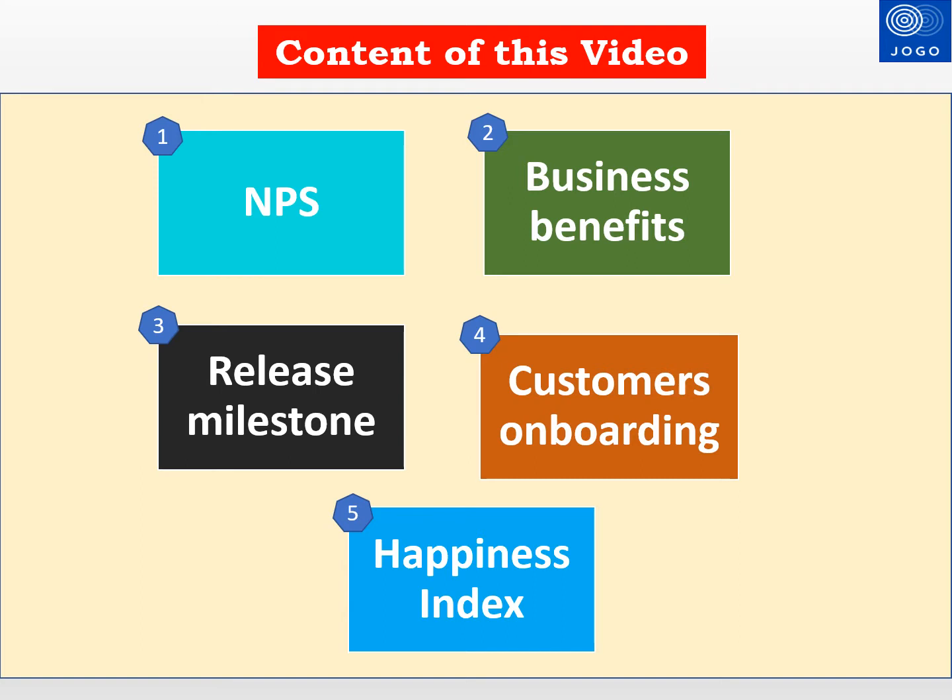This video covers the following five Agile metrics. First, NPS — Net Promoter Score. Second, business benefits generated after the product release, which can be related to product sales, revenue, cost reduction, or cost avoidance. Third, release milestones using a release burndown chart. Fourth, new customers added to the product after each release due to new features. Fifth, employee satisfaction or happiness index.